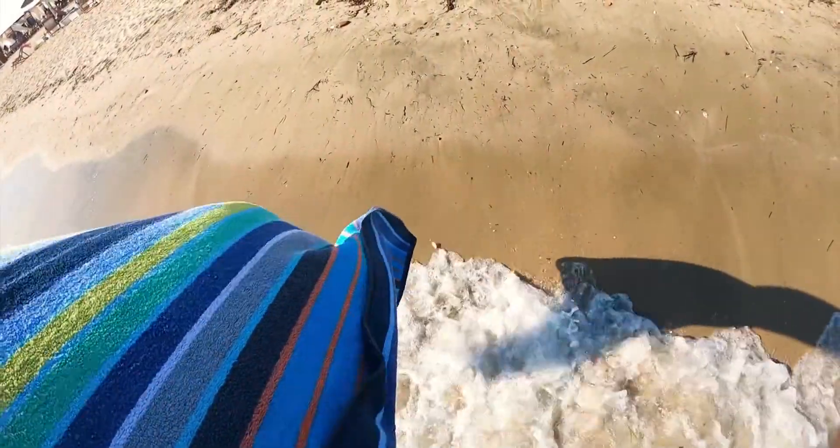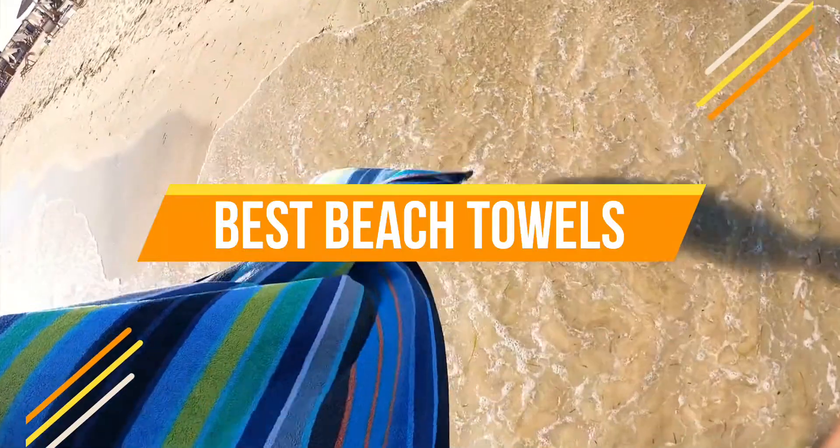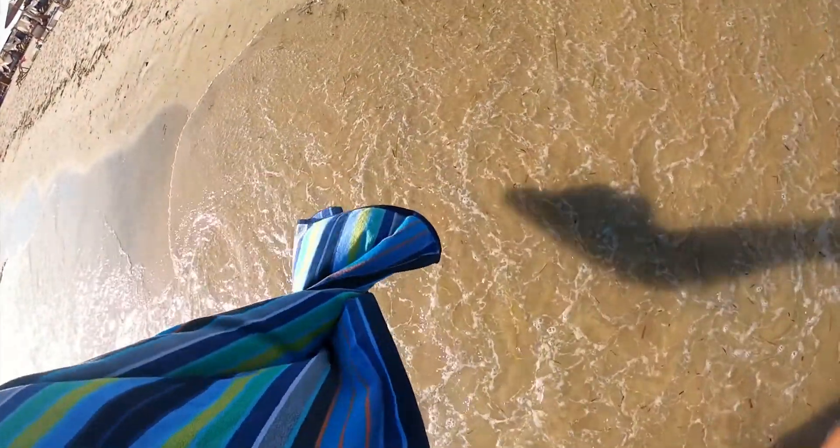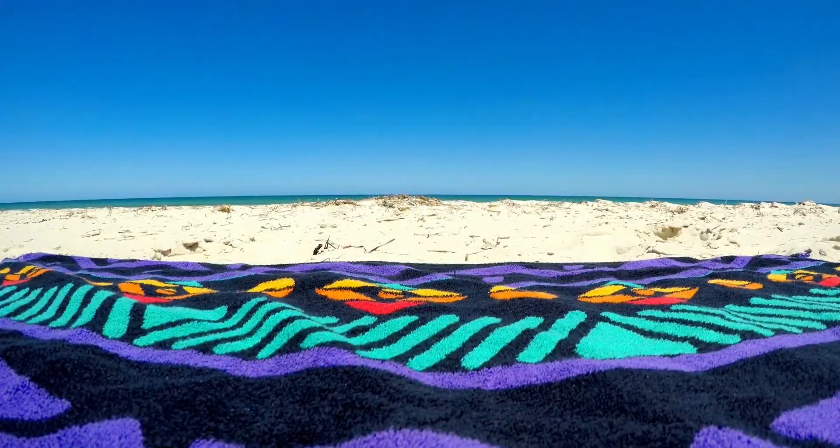Hello everyone, today we are going to review the top three best beach towels so that you can choose the right one for your purpose. Before we get started, we have included links in the description for each product mentioned, so make sure you check out to see which is in your budget range. Let's get started.